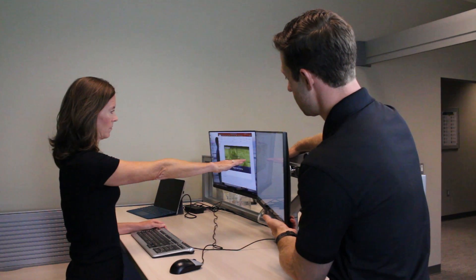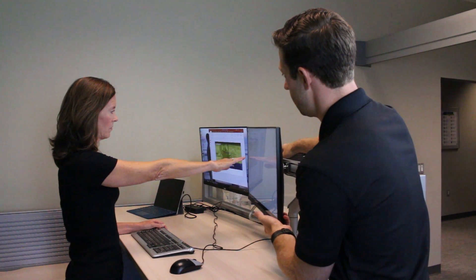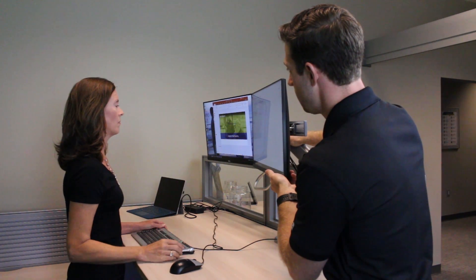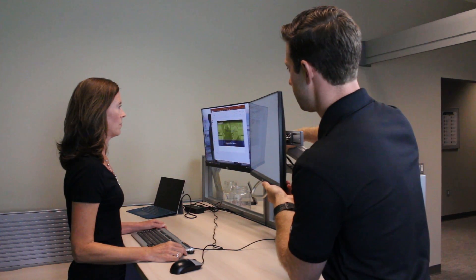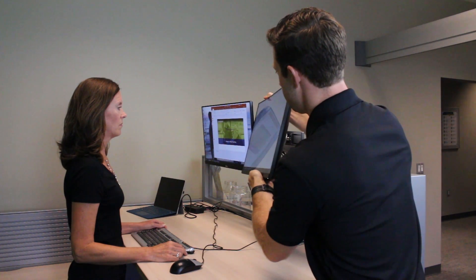First, when using two monitors, the primary monitor should always be centered directly in front of you, with the reference or secondary monitor right beside it. As always, the distance of the monitor should be at an arm's length away from your body, and the top should be at or slightly below eye level. Additionally, the monitors should be able to tilt to reduce overhead glare.